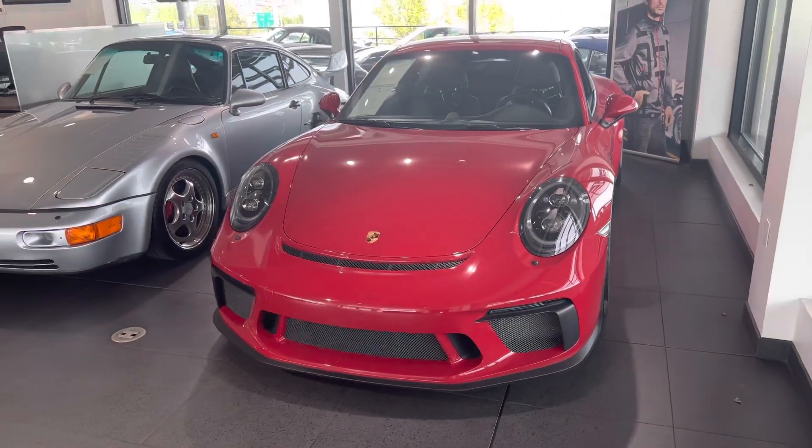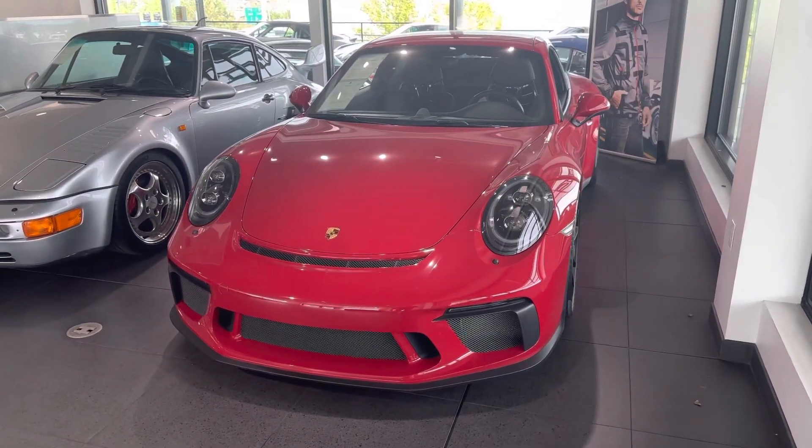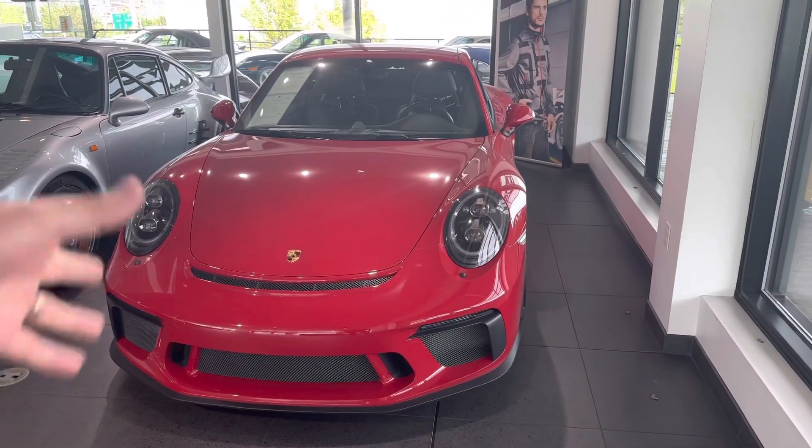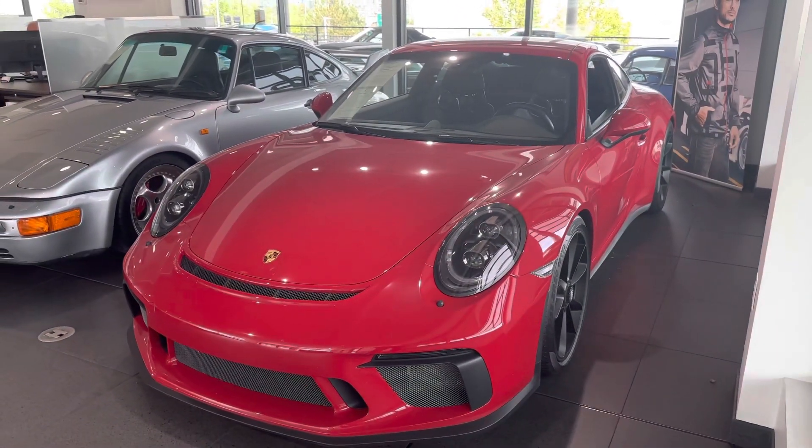500 horsepower, 9,000 RPM — the stats are just a ton of fun. I love all the grills on the front, the air extractor in the front nose. You can really tell that they're purpose-built.